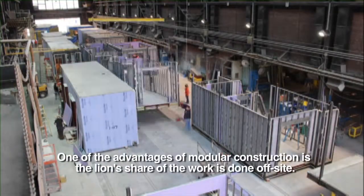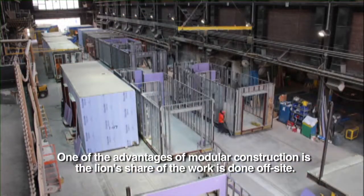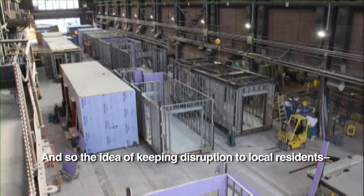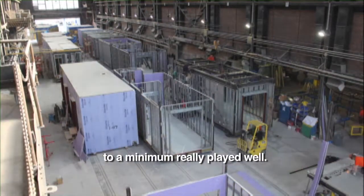One of the advantages of modular construction is that the lion's share of the work is done off-site, so the idea of keeping disruption to local residents to a minimum really played well.